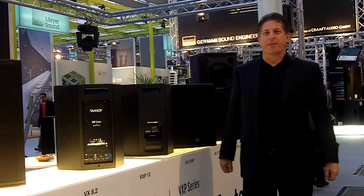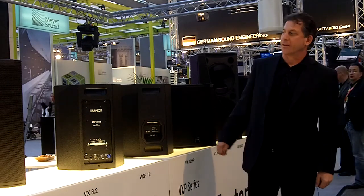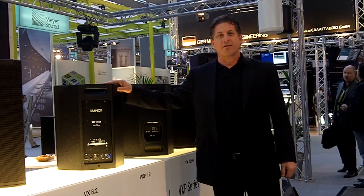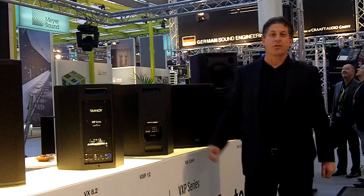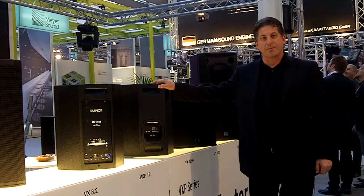Hi everybody, my name is Doug Green. I'm Vice President of International Sales for Installed Sound Products with TC Group International. This year at 2011 Pro-Light and Sound, we're introducing a new range of loudspeakers from Tannoy called the VX and VXP Series.